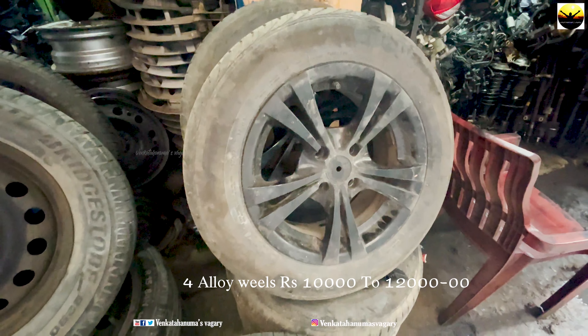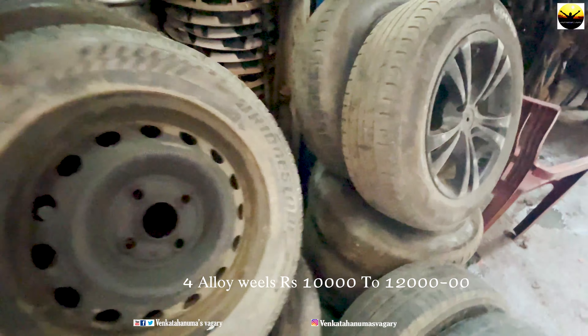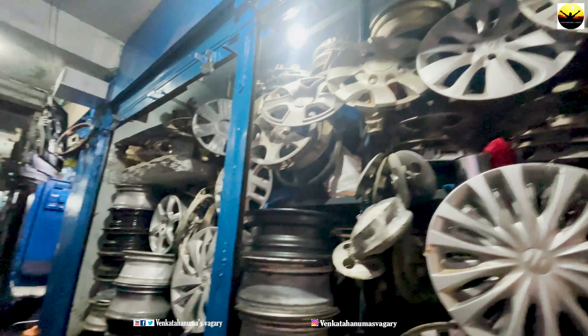Here are the next alloy wheels. There are 4 wheels priced at 10,000 to 12,000 rupees. There are many wheels available. You can check them out — the price is very low.